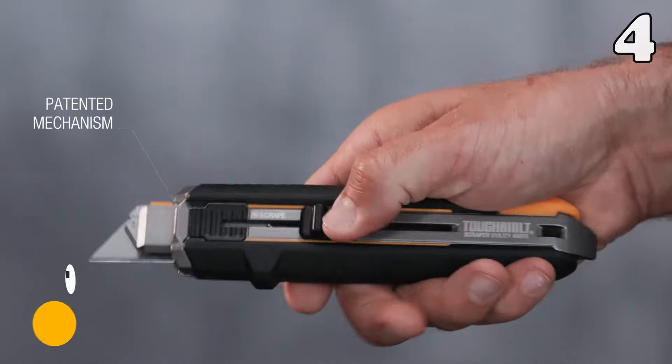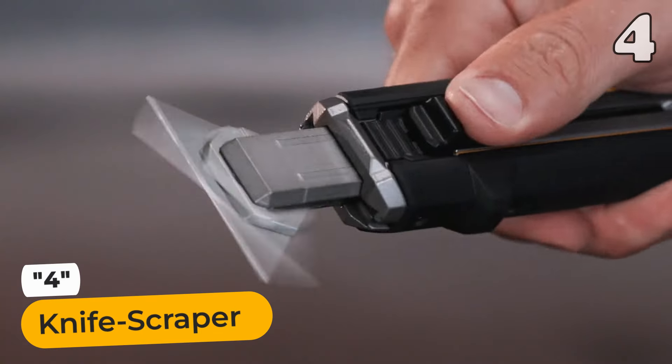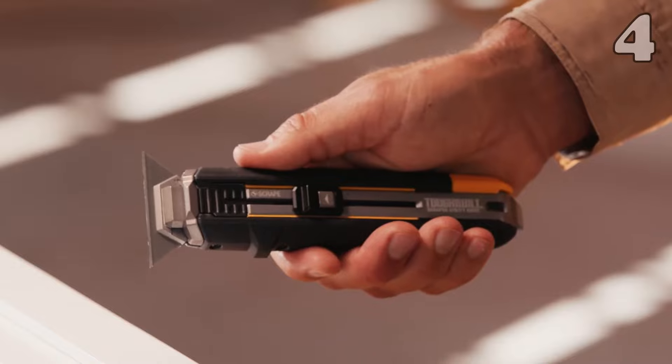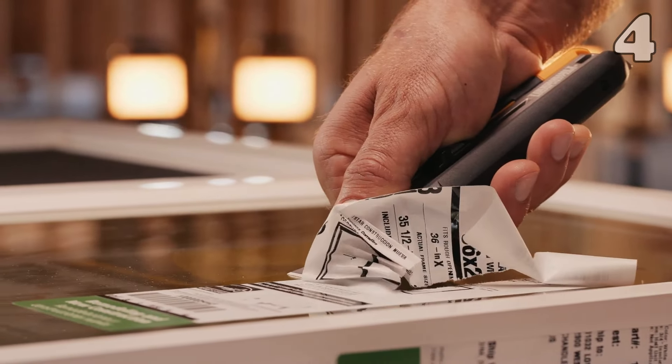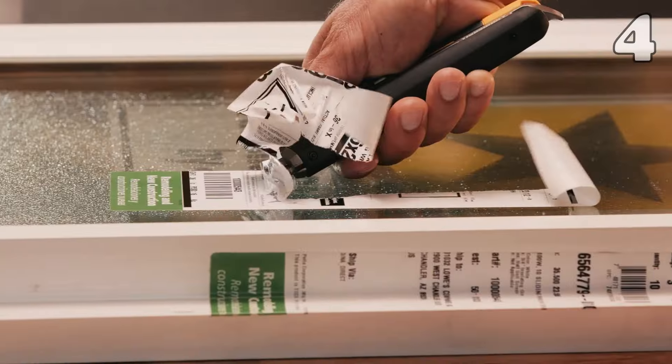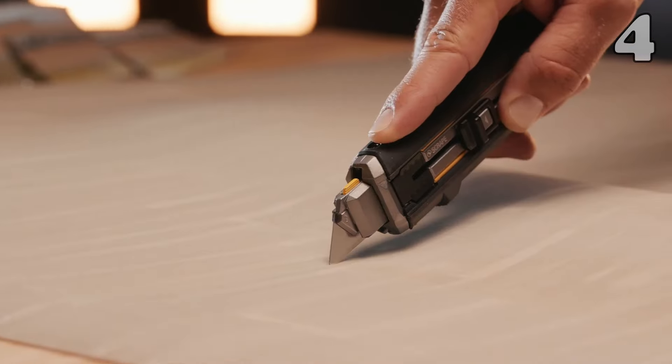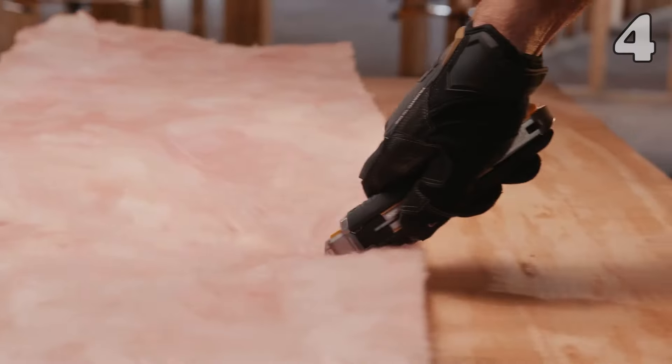From cutting boxes to installing carpet, the utility knife is probably one of the most useful tools, so why not make sure the one you have is of top-notch quality? This small utility knife packs a lot of functionality into a limited space and can easily be slid in and out of your pocket whenever you need it.